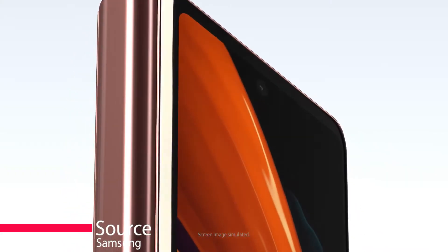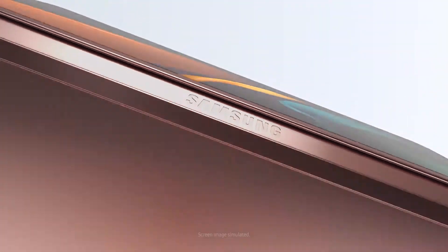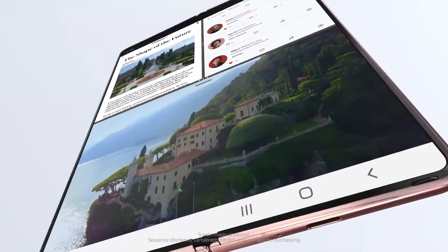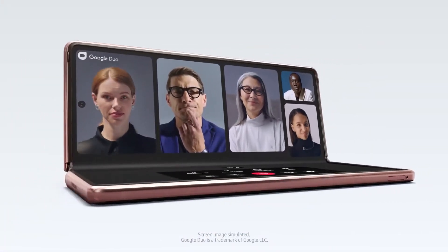Samsung has taken the lead in the foldable phone niche. It has brought the idea to life in two different form factors. Many expect Samsung to have more up its sleeve. There have been rumors about multi-fold and even stretchable displays that could be used for future smartphones.